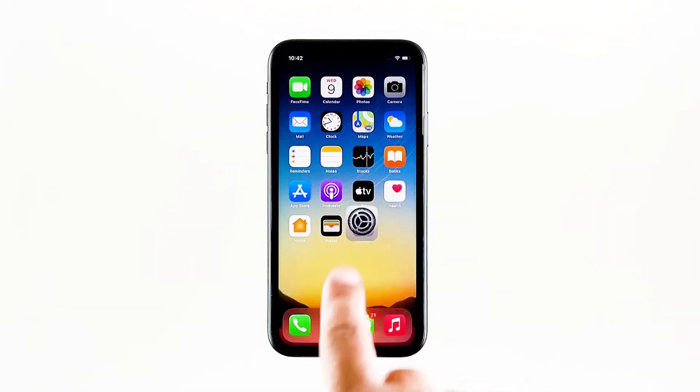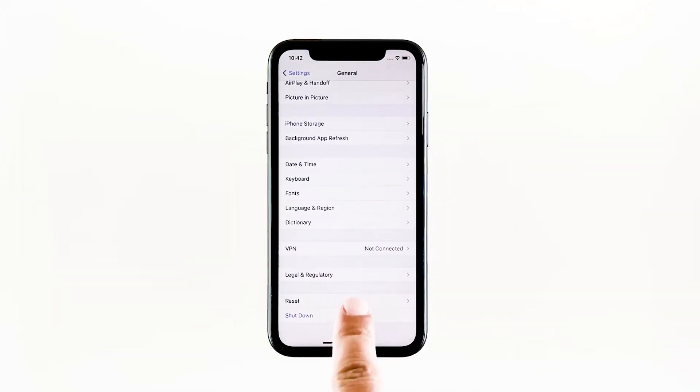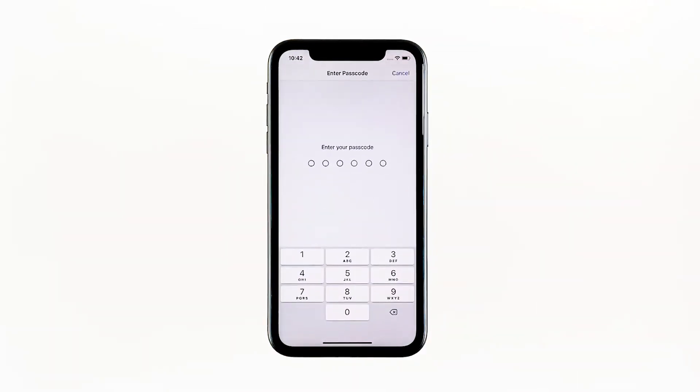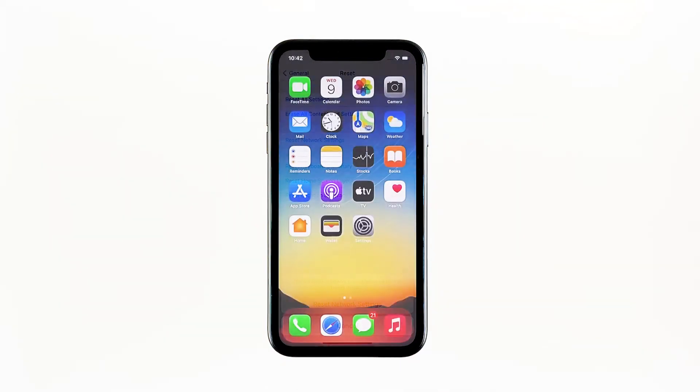From the home screen, tap Settings, then tap General. Scroll down to the bottom of the screen and then touch Reset. Touch Reset Network Settings. If prompted, enter your security lock. Tap Reset Network Settings at the bottom of the screen. Your iPhone will reboot after this. Once it has finished rebooting, try to see if the problem is fixed.